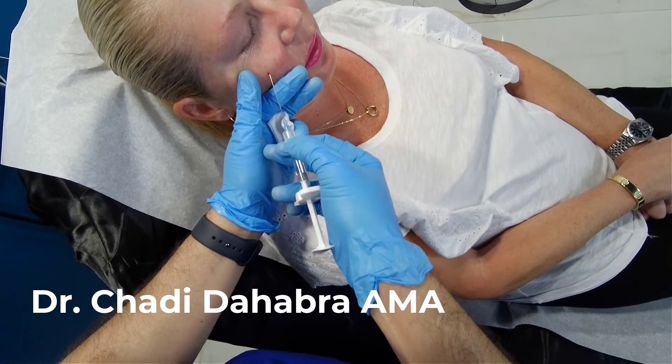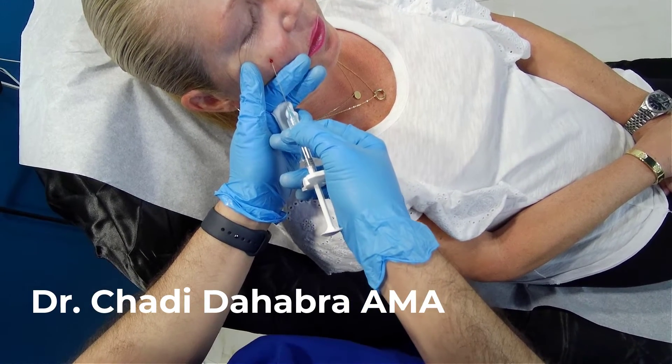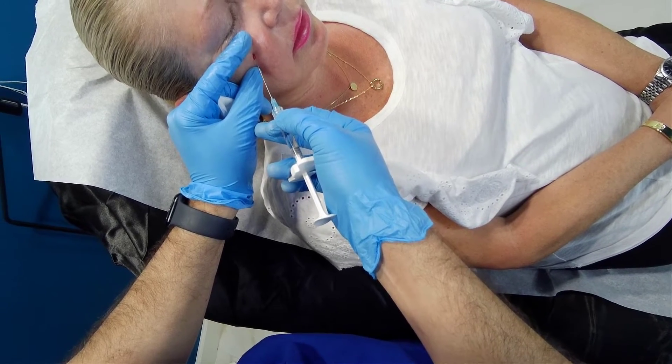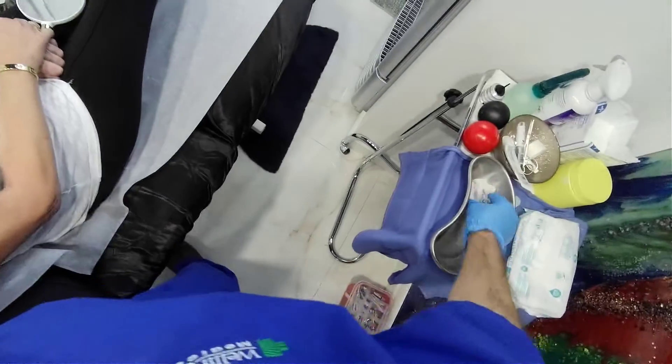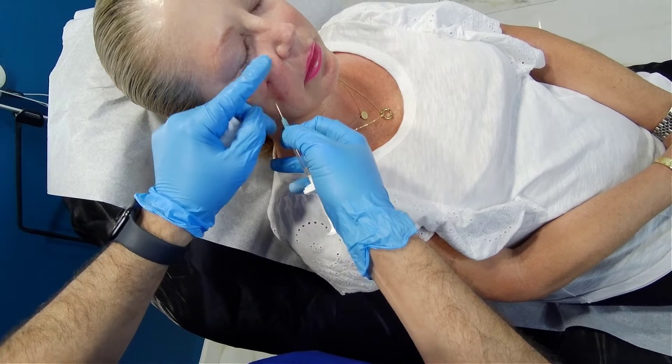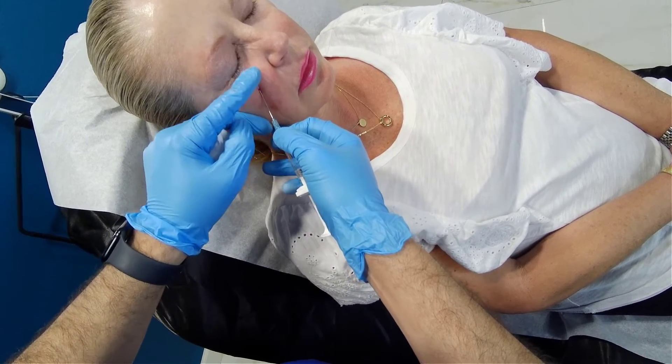I'm going to do the tear trough. I already cleaned the area and put some numbing medicine at the entry site, and then I'm going to go in with the cannula.